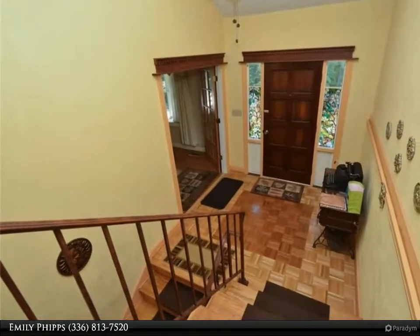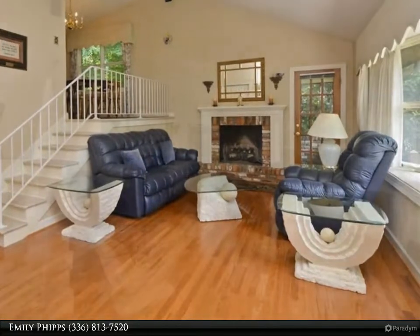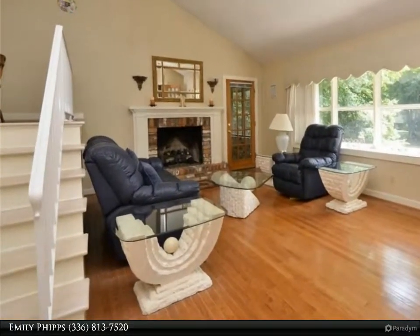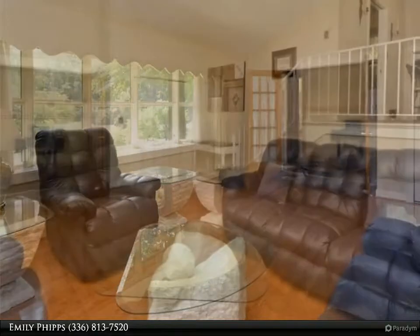Basement offers laundry room, half bath, and cozy den with fireplace. Spacious garage with ample storage. Enclosed porch and sunroom open to a private backyard. Sought-after schools — must see!